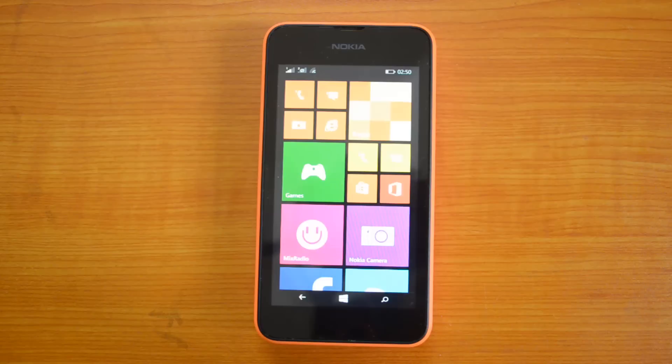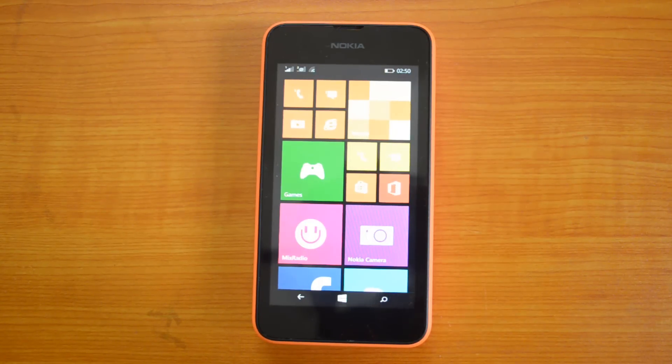Nokia Lumia 520 and 525 come with a dual-core processor. The 520 has 512MB RAM and the 525 has 1GB of RAM. So let's start the benchmarking test and we will start with Antutu.